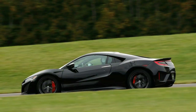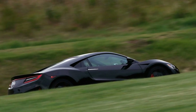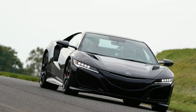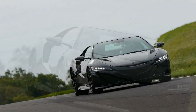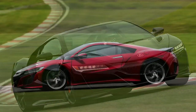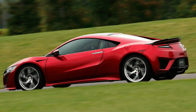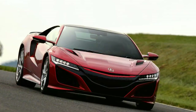At best, the supercar-viewing public is apparently confused by this latest hybridized rendition of the NSX, and at worst, underwhelmed. In the 24 months it's been on sale, Acura has moved slightly below 1,000 units in the United States — less than a quarter of the number of 1991 and 1992 models sold.